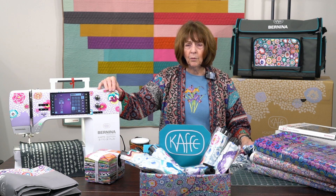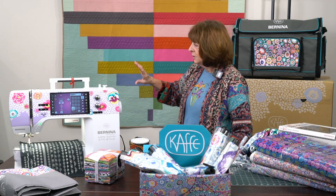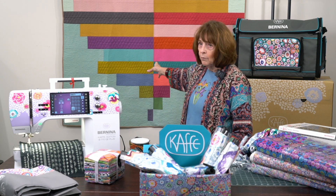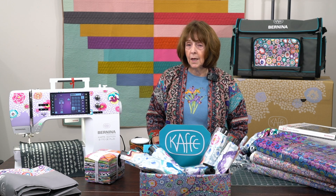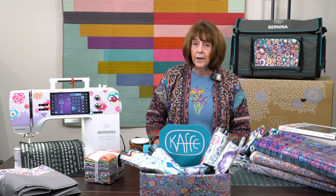Rather than muddy up the Kaffe content with something else, I'm going to do a separate video just on Tilda — the Norwegian designer who I think merges and marries with Kaffe in a wonderful way. So look for that on our next video. Thank you so much for listening, and all of my new friends from the Wisconsin Quilt Show, give me a shout out. See you next week!